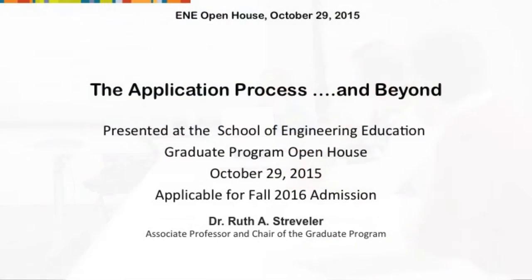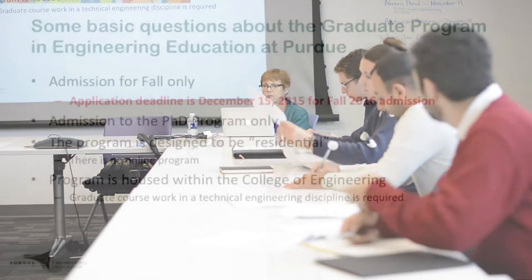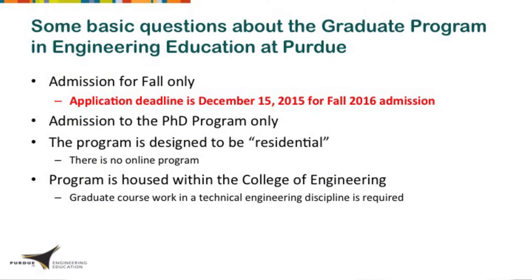It talks about the application in fairly much depth and then gives you a sense of, if you are going to be applying this year, what the timeline would be like and what to expect. We only have admission once a year, which is every fall. This is coming up for fall 2016 and the application deadline for that is the 15th.